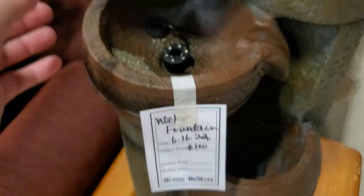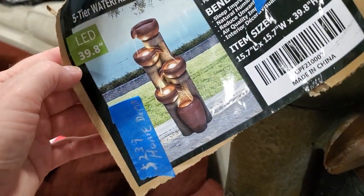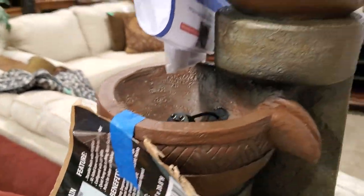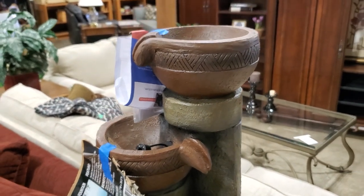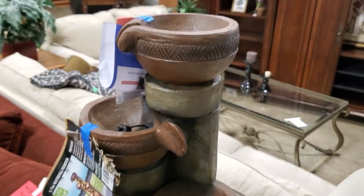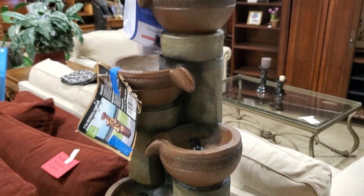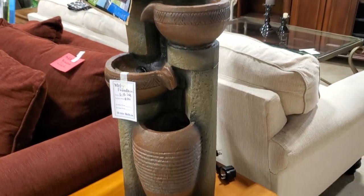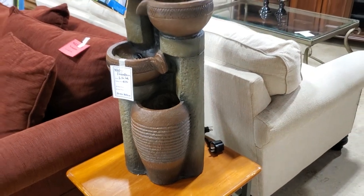Look at this water fountain - it's new, normally $239 at Home Depot and they had it here for a hundred dollars. Wouldn't that make your garden look fancy? You never know what you're going to find at your Habitat ReStore - that's part of the fun of going several times a week.